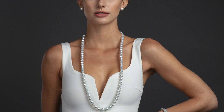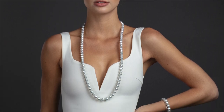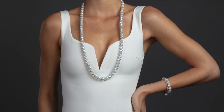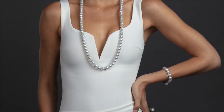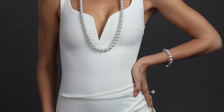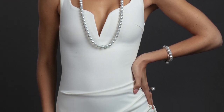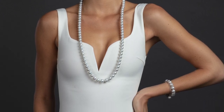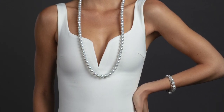Our next style is the opera-length necklace, which can start at a length of 36 inches, as shown, and go to as short as 32 inches to achieve this look. The opera-length necklace is a fashionable and sophisticated pearl look that she can wear all the time. She can also double up the necklace by wrapping it around the neck twice to create a double-strand choker. If she loves pearls and already owns a pearl choker, this necklace can be a great complement to her pearl collection.